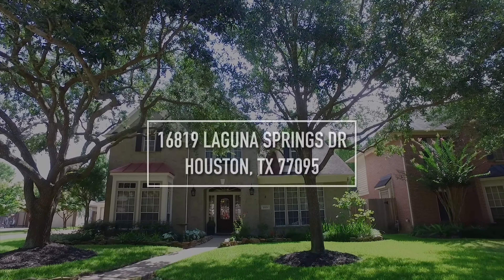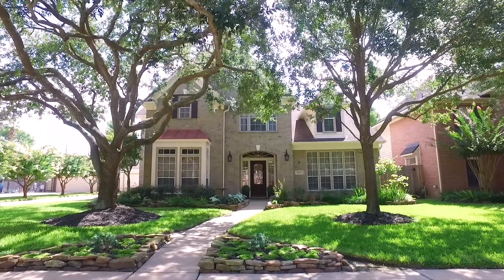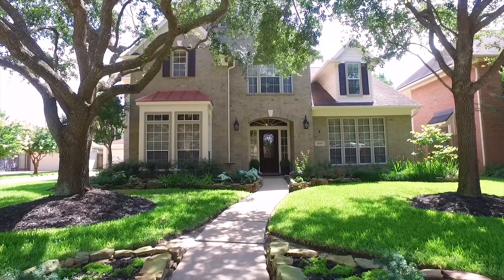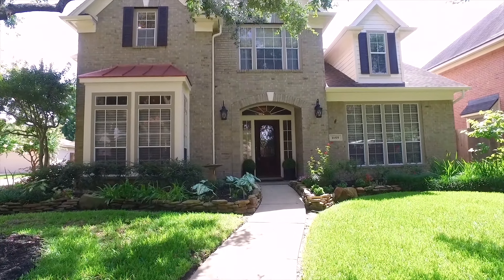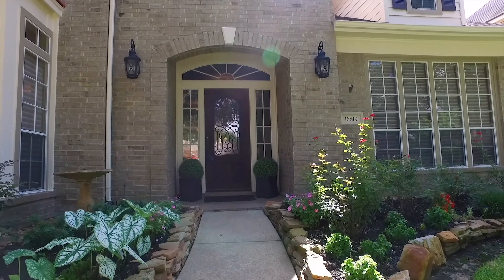Welcome to the walkthrough video tour of this five to six bedroom home built in 1995. It's in Houston, standing a grand two stories with a three-car garage, over 4,000 square feet under the roof, and three and a half bathrooms. This is an incredible space to live.